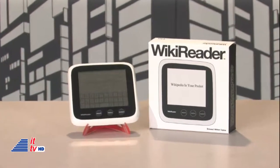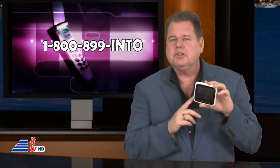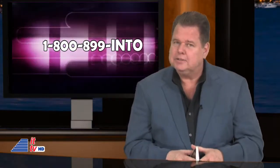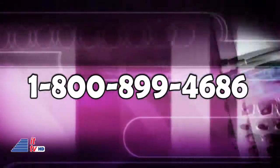What do you think about the Wikireader? Is it something that you would use? We welcome your participation on our radio program, Into Tomorrow, anytime, 24-7, by hitting those easy-to-remember digits: 1-800-899-INTO. That's 800-899-4686. Let's do it.